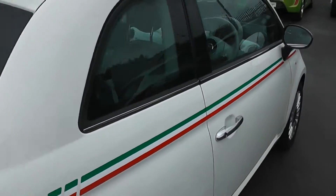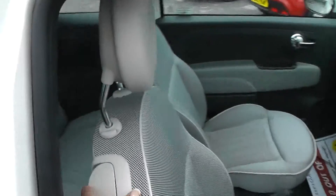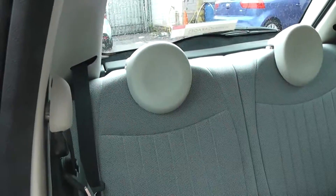This is a three door model. Cloth throughout, all in excellent condition showing no sign of wear or tear at all.